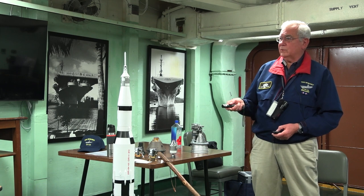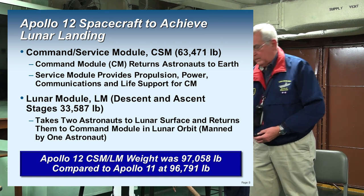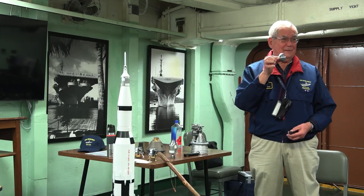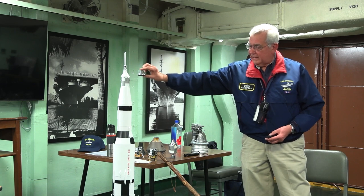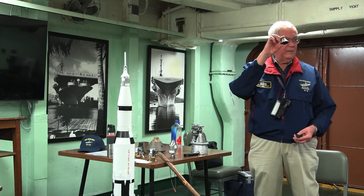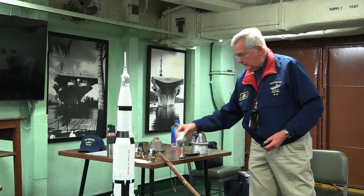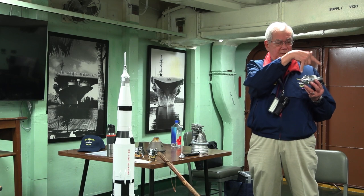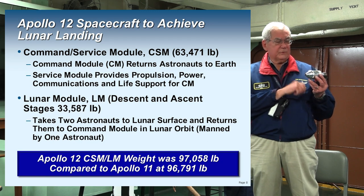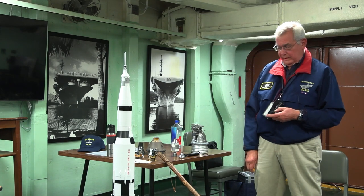The command and service module: here is the command module. This is the only part of the stack that's coming back — that little piece right there. Everything else is used and thrown away. Only this comes back with its precious cargo of three astronauts. It is connected to a service module that provides propulsion, telemetry, command, and life support to the three astronauts in the command module.